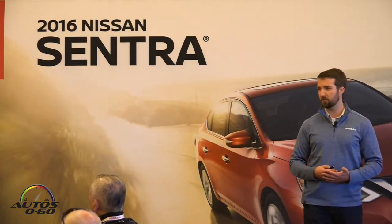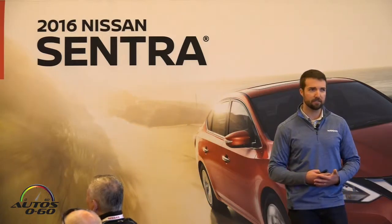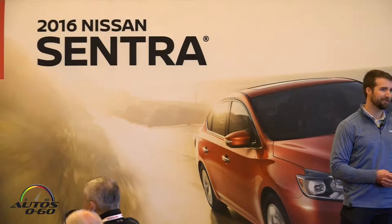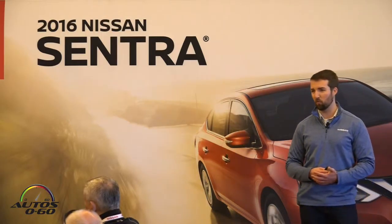There were four key focus areas that we wanted to improve for the 2016 Sentra. We wanted to make the car more exciting, more intelligent, more confident, and more refined.